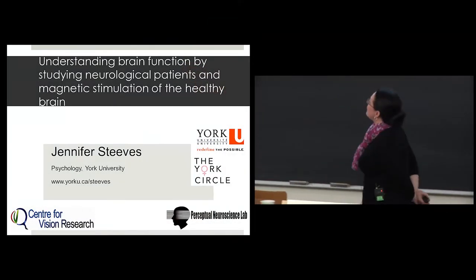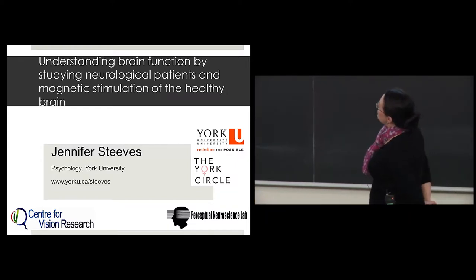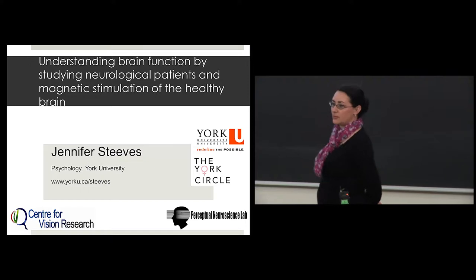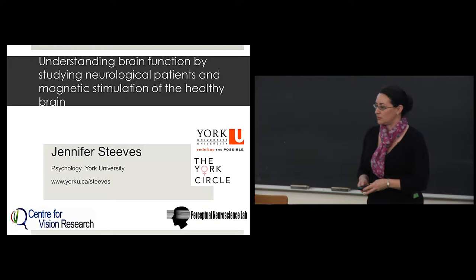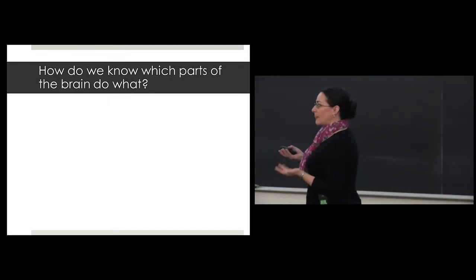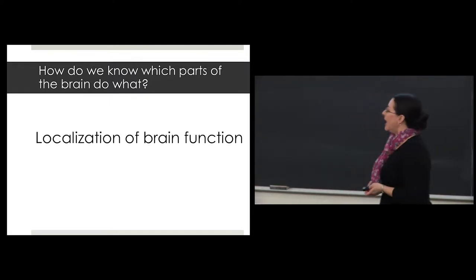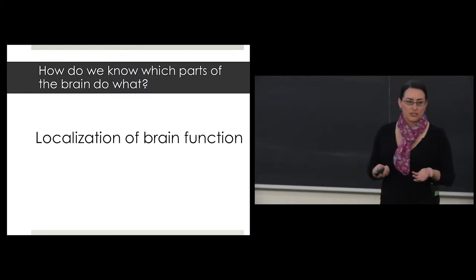My talk title today is a bit of a mouthful, but what I want to talk about is some neurological patient work that I've been doing in my lab for the past 15 years, and some newer brain stimulation work that we're doing in healthy individuals. The fundamental question is: how do we know which parts of the brain do what? This is really known as the field of localization of brain function.